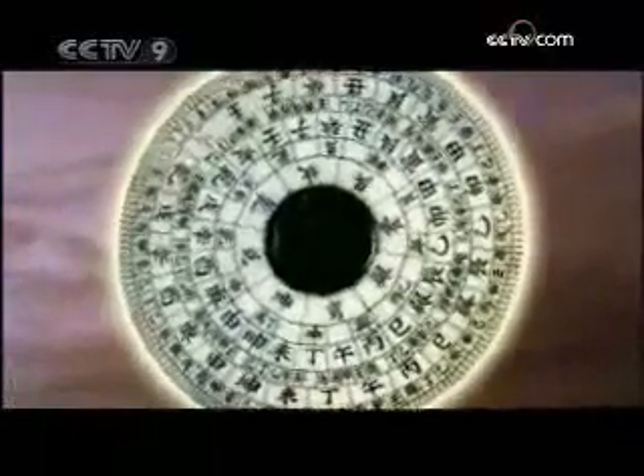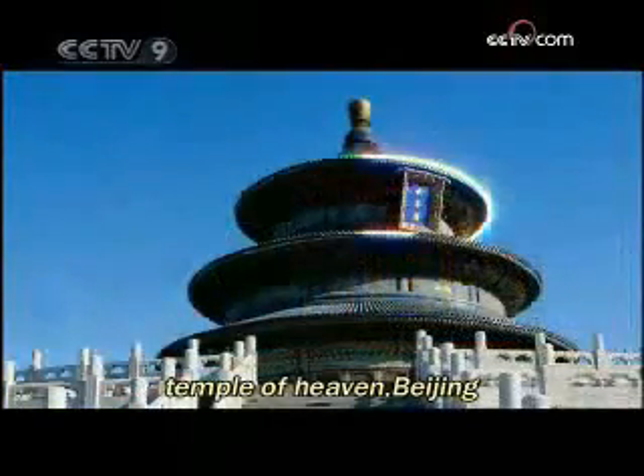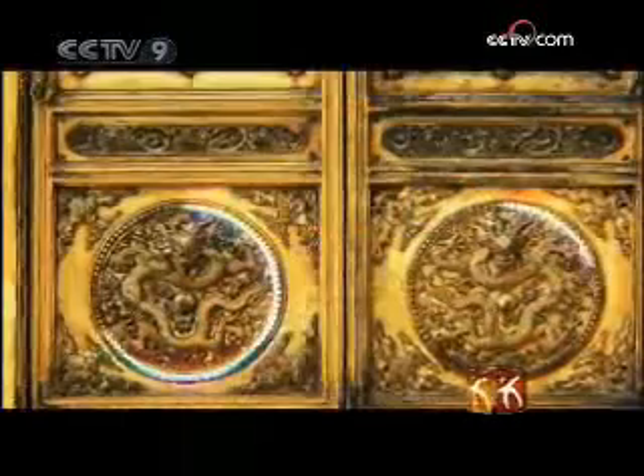In ancient China, heaven and earth were represented respectively by a circle and a square. People worshipped heaven as they deemed the circular shape to possess omnipotent power.